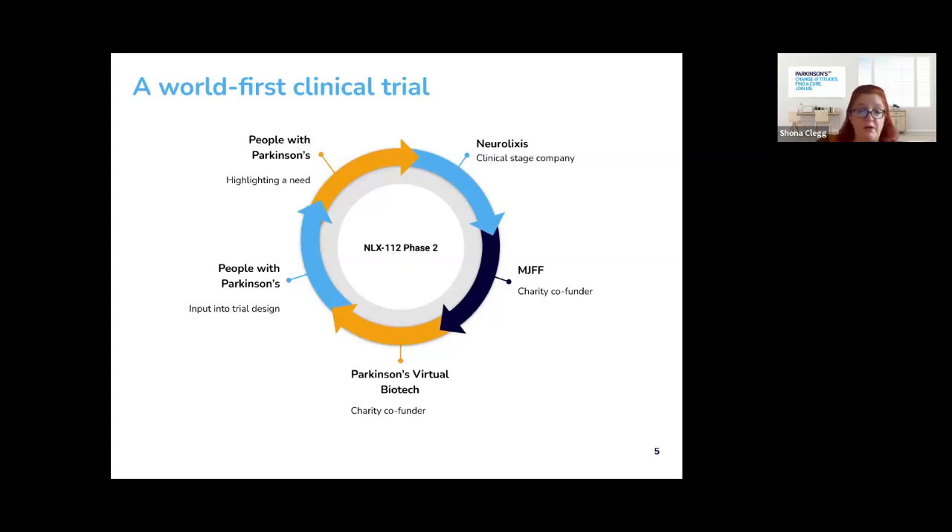This was then followed by a two-week period of constant dosing using the optimum dosage for each participant, followed by another two weeks reducing the dose back down to zero. Clinical assessments for dyskinesia alongside motor and non-motor Parkinson's symptoms, including mood, sleep, and pain, were carried out at the start of the study and after six weeks. Participants also completed diaries and wore a smartwatch device to help monitor symptoms throughout the study. This was a double-blind study, meaning neither the participants nor the researchers knew who received the drug and who received the placebo.